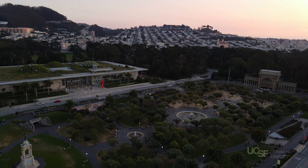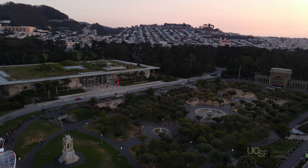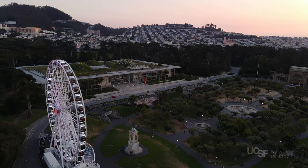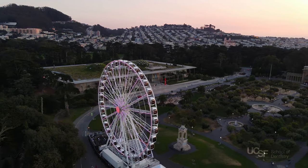A short five-minute stroll from Parnassus Avenue puts you at the foot of Golden Gate Park, a 1,000-plus-acre site filled with natural beauty and many cultural attractions. It is one of San Francisco's treasures, and one that UCSF is lucky enough to have in its backyard.